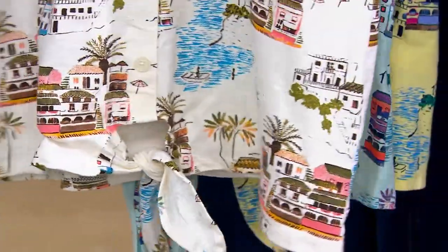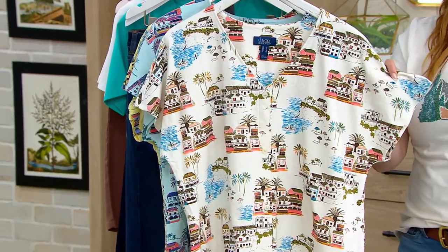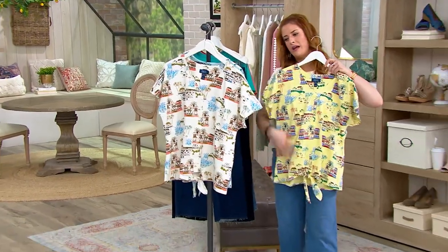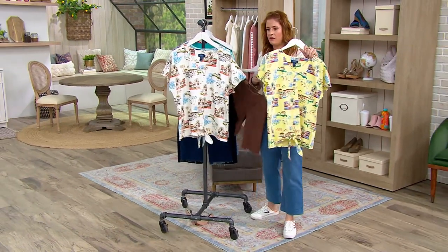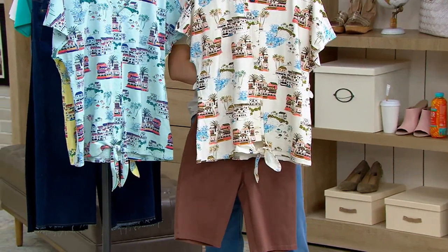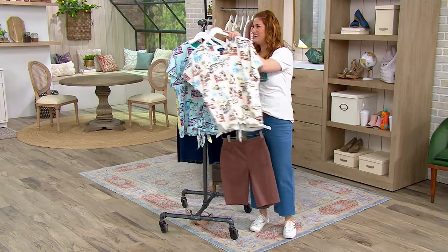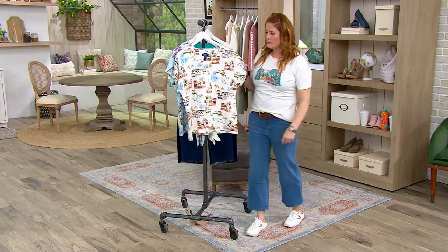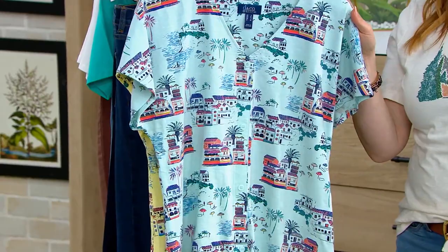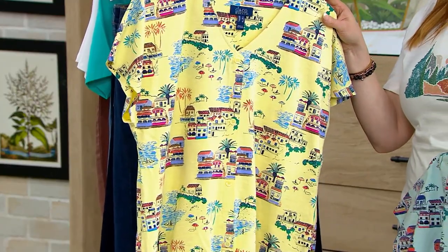You have this drop shoulder — or you'd call it a dolman short sleeve — which means there's no seam here, it just continues on. That gives you a vacation-vibey look. Wear this with the pants I'm wearing right now — really cute. Here's Blue Topaz and here's your Pale Yellow. Sizes extra-extra-small through 5X. The Natural has been very popular and will be really flattering with that dolman sleeve and soft V-neck.